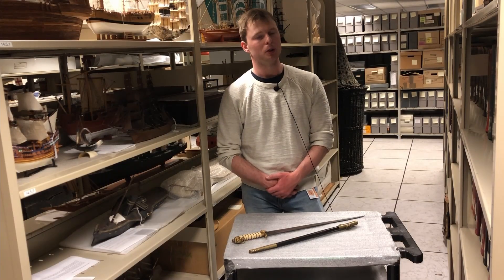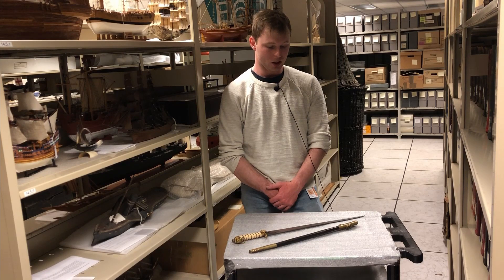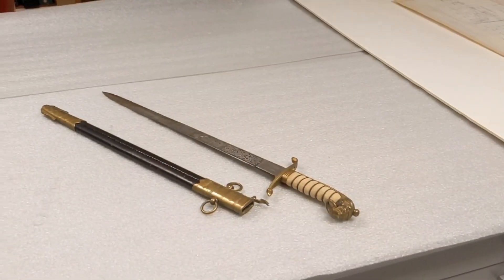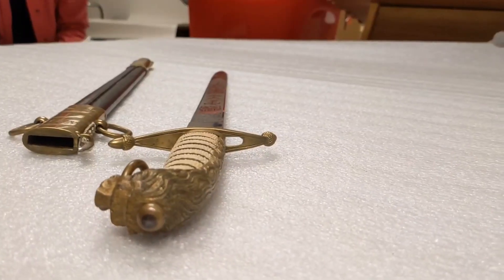For a naval midshipman, it would have been more of a ceremonial object rather than actually using it. The scabbard is used to sheath the blade so it can be transported safely and to protect it.